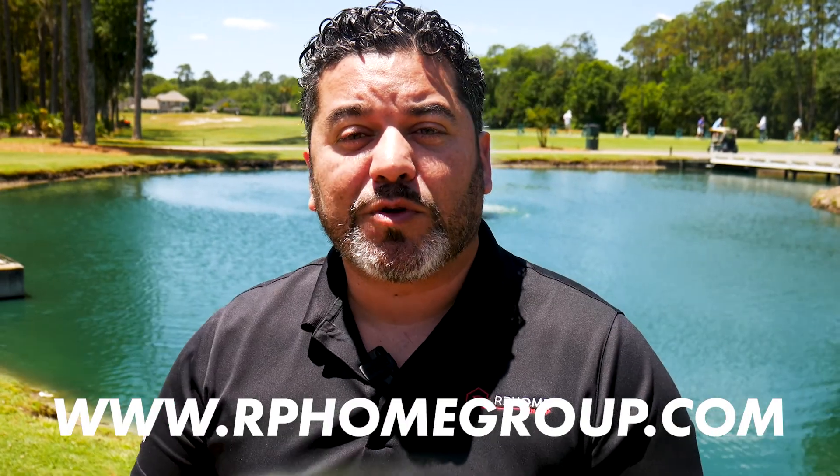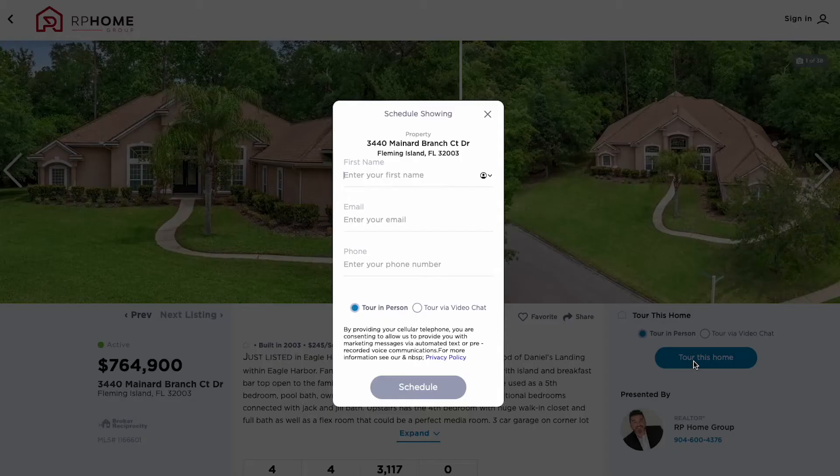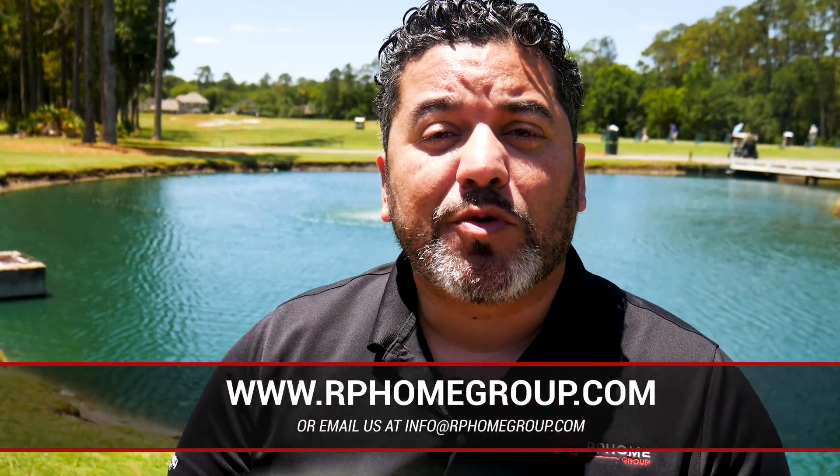If you're curious about housing here, look no further than rphomegroup.com and search the community by name. Here you'll find all the active homes for sale with the ability to request showings and more information about this community. Sellers can request our seller success plan, and buyers are able to download and request our buyer success plan. If you're thinking of making a golf course community home, go to rphomegroup.com, click on contact us, and let us know how we can be of value.